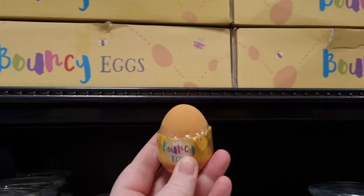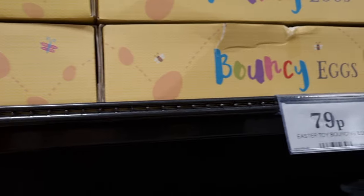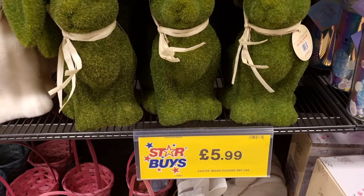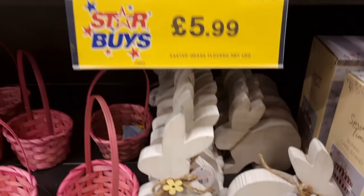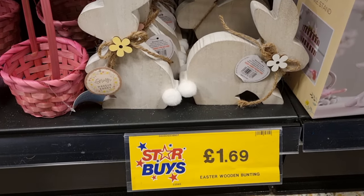They had these bouncy eggs which were super cute — 79p each, just little rubber eggs that bounce like a bouncy ball. A nice little addition for a hamper or Easter gifts. Then there was the grass version of the bunny rabbit for £5.99, and little wooden ornaments for £1.69.